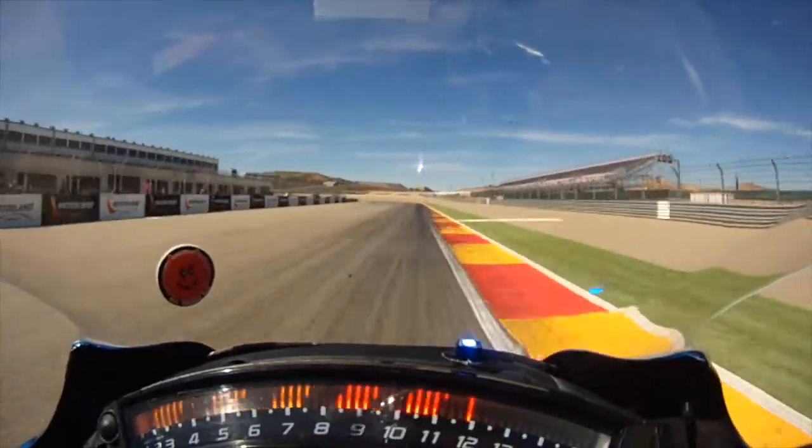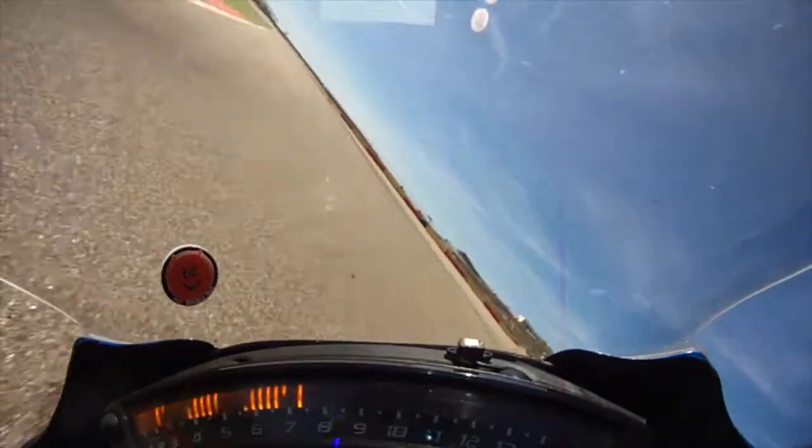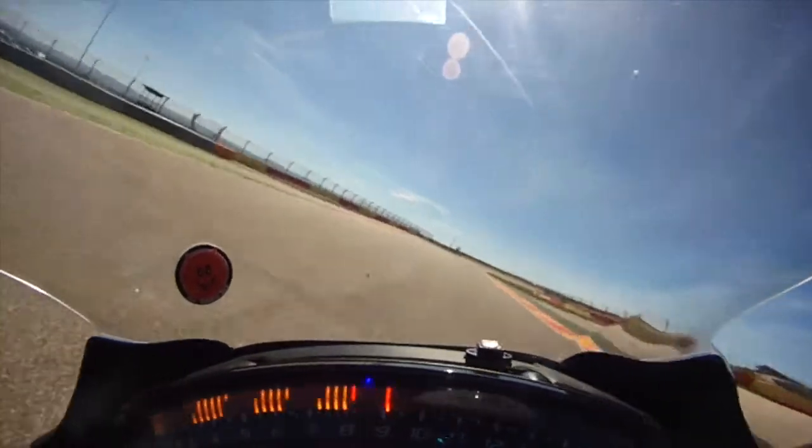Located between Zaragoza and Barcelona in northern Spain, it's a fabulous circuit. Very technical, quick and challenging to ride.